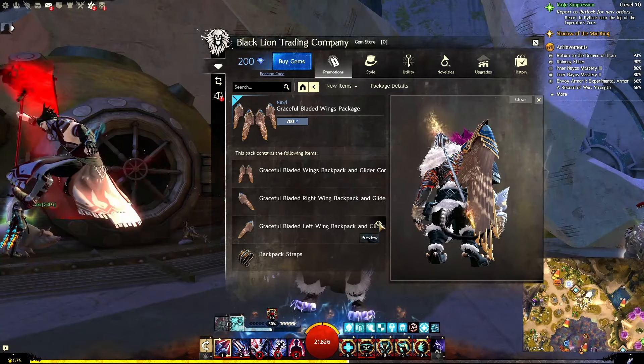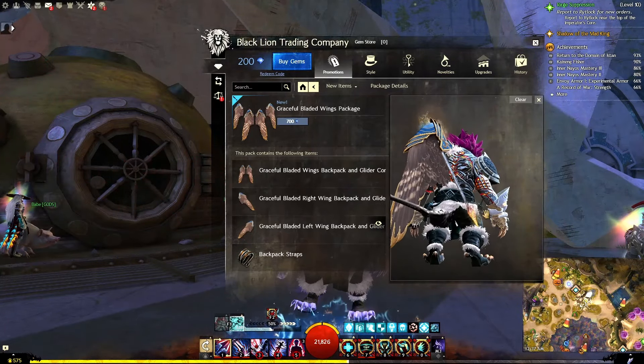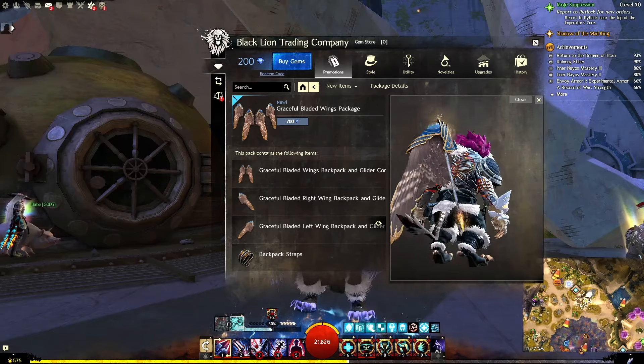I think it'd be kind of cool to use one of these single wings. I'm curious how that would actually look to run around with.